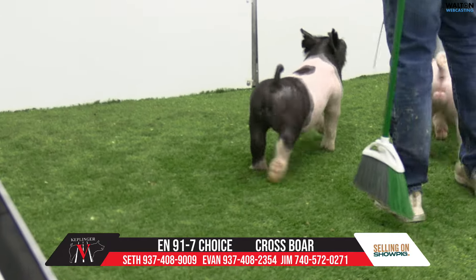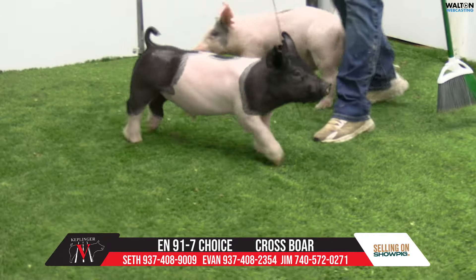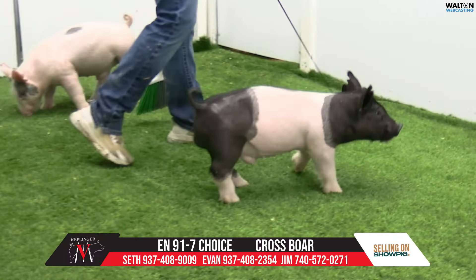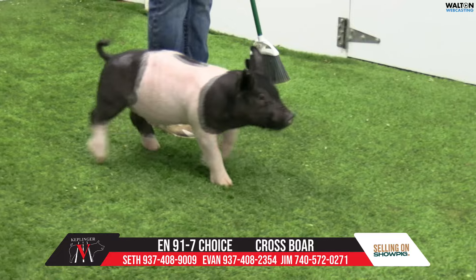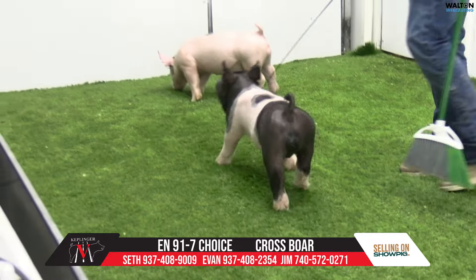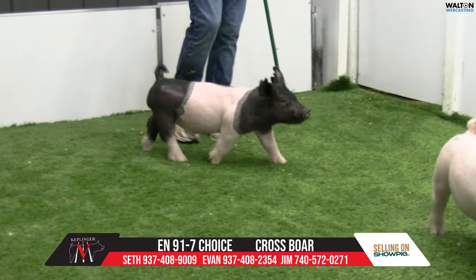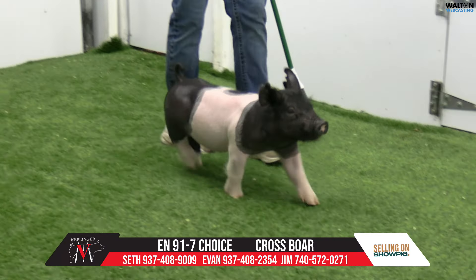Next one we have in is Dark Cross 91-7. He'd be another choice lot. He is a wide awake on that sow we call Pearl, which would have been exhibited there by Megan Smith McCarley. She'd have been responsible as well for that fourth overall market gilt there at the State Fair last year.